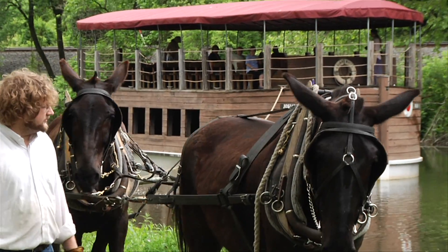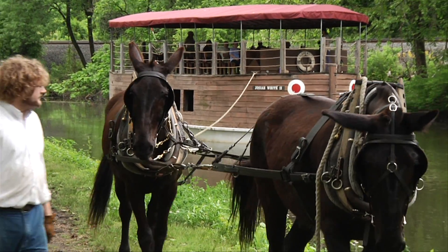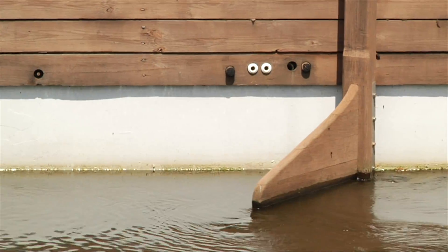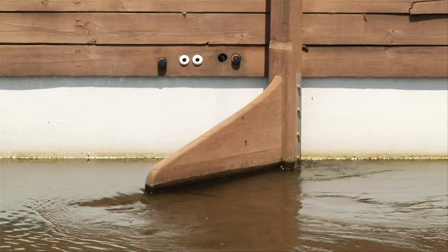You can see people walking, you can see animal power, you can see trains, you can see water travel. I like to say the entire history of transportation can be seen right here.